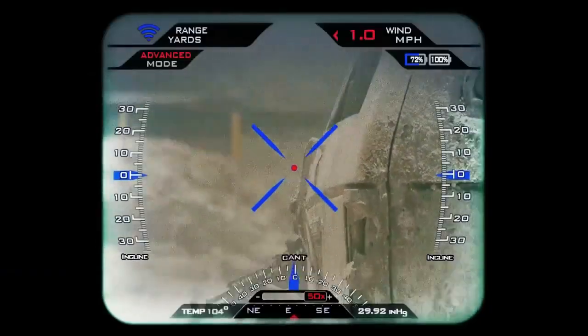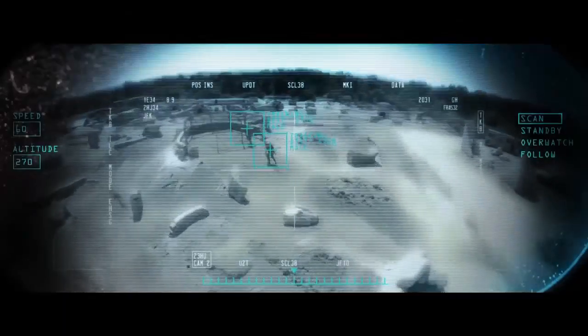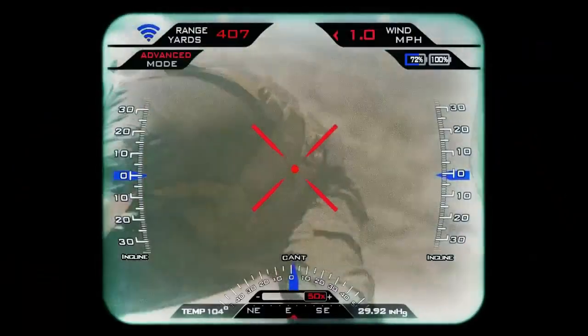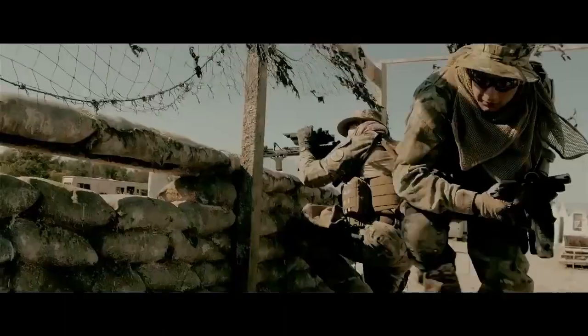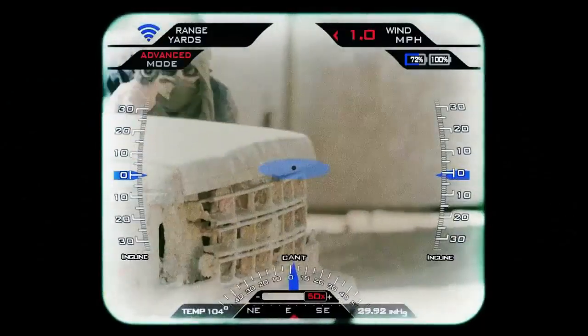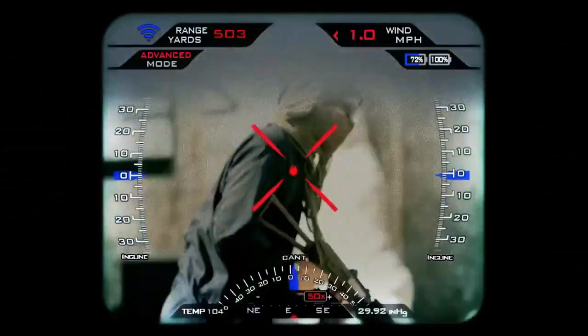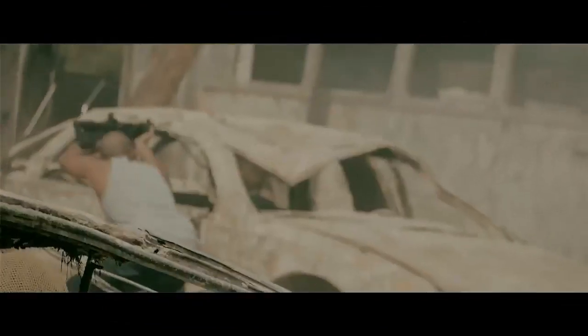When aiming downrange, the shooter first tags the target using a laser rangefinder. Once tagged, a red dot will appear on the target. The shooter can press the trigger while aiming, but the weapon will not fire until the red dot is aligned properly with the crosshairs. At that point, the round is released and will find its target at distances of up to 1,200 yards.